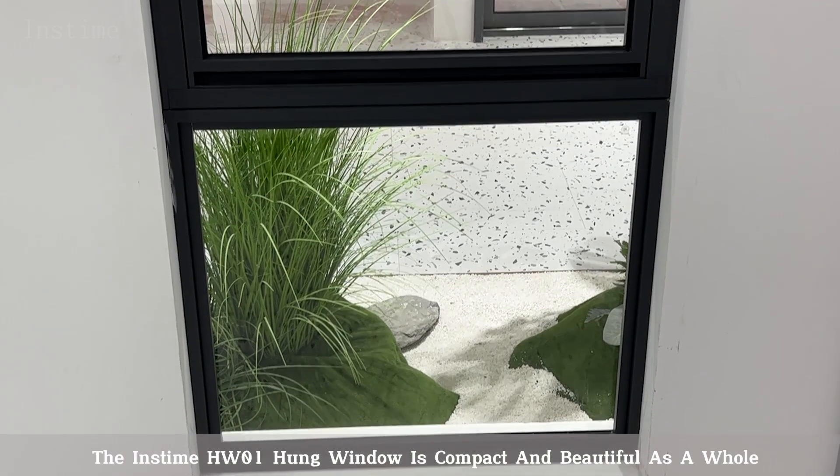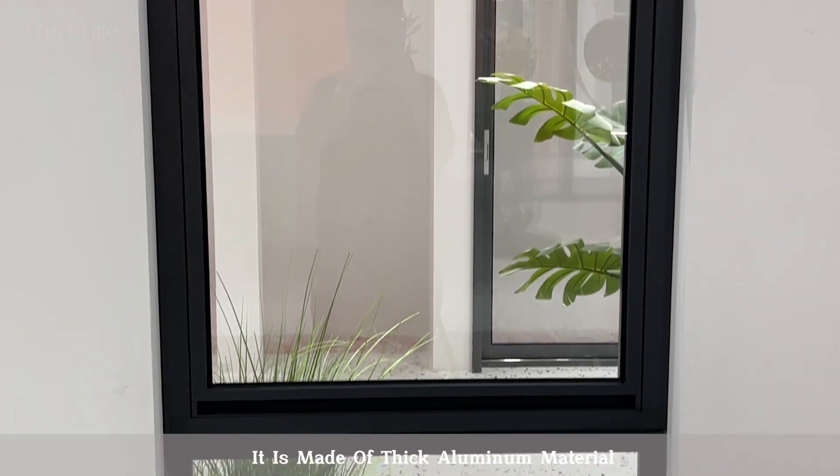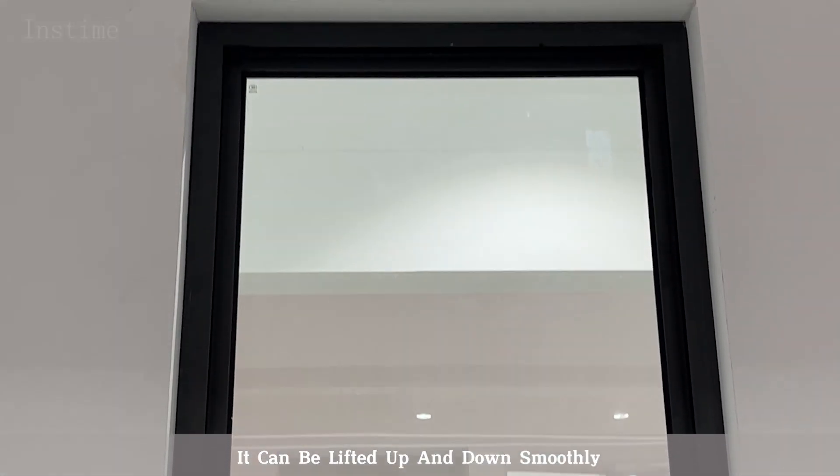The Inztime HW01 Hung Window is compact and beautiful as a whole. It is made of thick aluminum material. It can be lifted up and down smoothly.